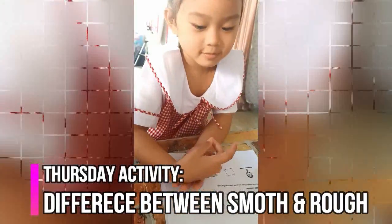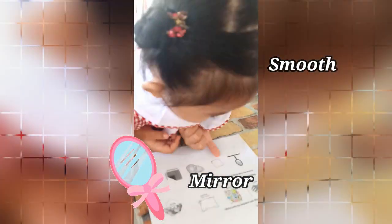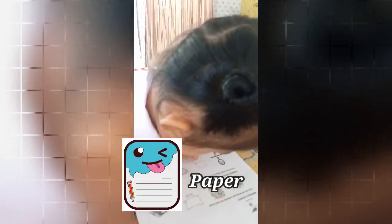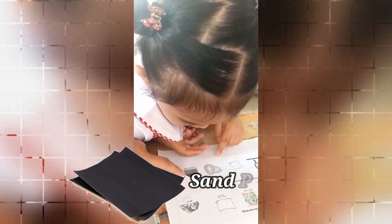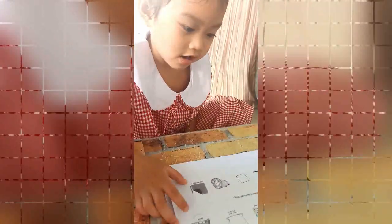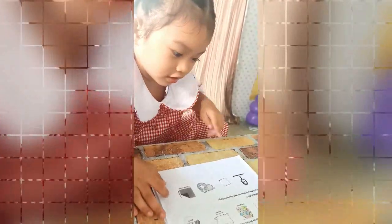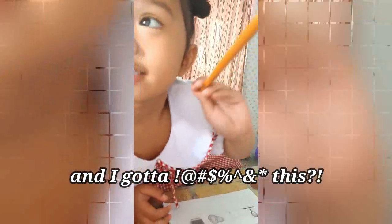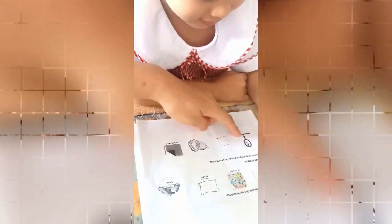Okay Elisha, for today's activity — smooth and rough. How about the mirror — is it smooth or rough? Smooth. How about the paper — smooth or rough? And this one, the durian — is it smooth or rough? How about the sandpaper like we had yesterday — is it smooth or rough? Okay, you start now — circle the smooth ones and check the rough ones.